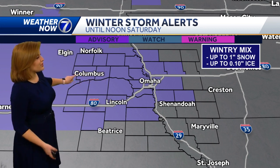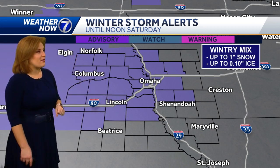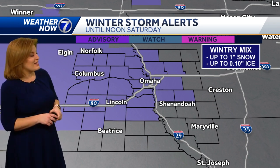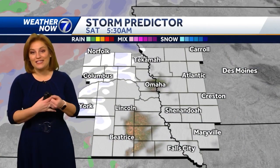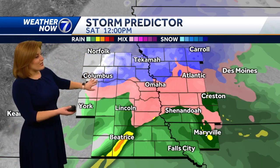As we head throughout the morning, we are seeing a winter weather advisory in effect for all counties shown in purple, including Norfolk, Columbus, Lincoln to Omaha, Shenandoah, and on into Montgomery County, Iowa — not Cass County, Iowa. That's for up to an inch of snow and a tenth of an inch of ice, which could make for some slick conditions, especially on bridges, overpasses, and sidewalks.